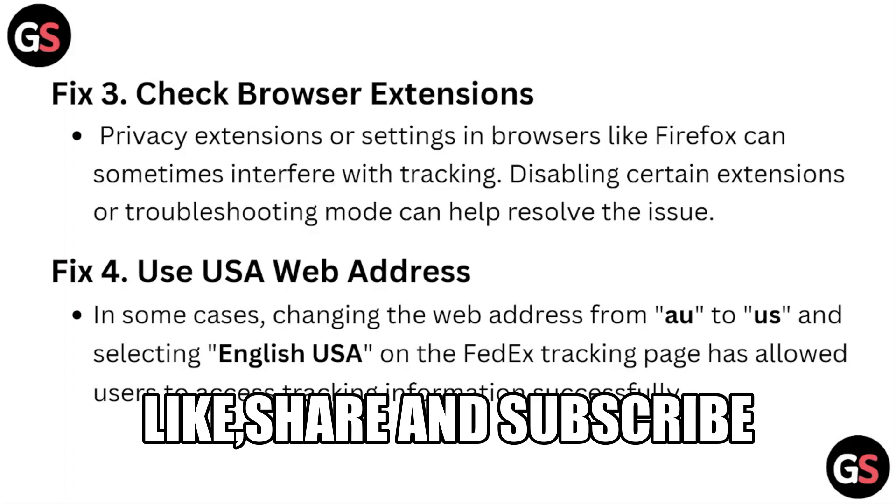Fix number four is use USA web addresses. In some cases, changing the web address from AU to US and selecting English (USA) on the FedEx tracking page has allowed users to access the tracking information successfully.